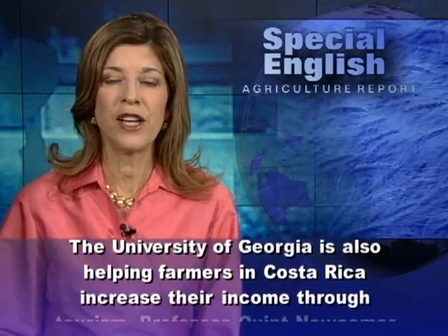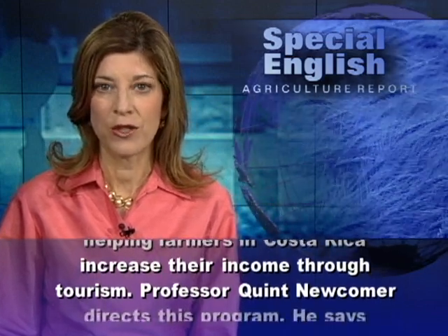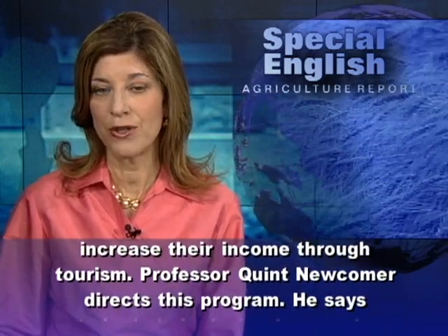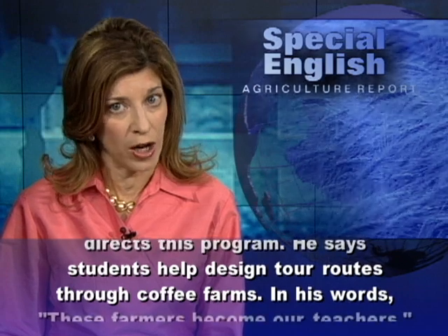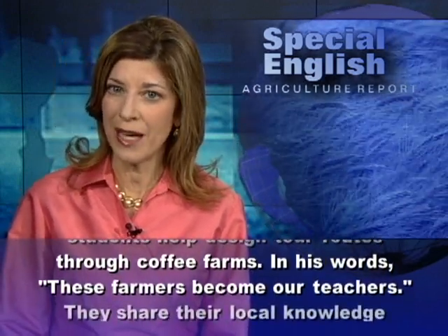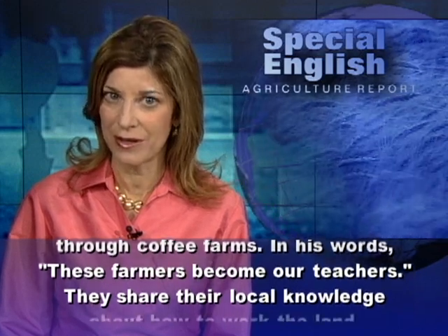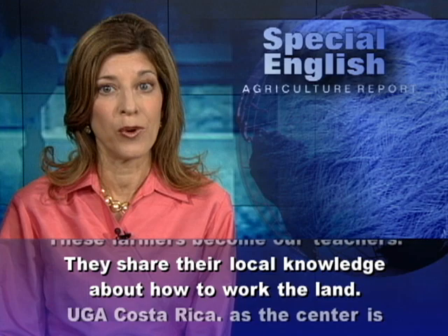The University of Georgia is also helping farmers in Costa Rica increase their income through tourism. Professor Quaint Newcomer directs this program. He says students help design tour routes through coffee farms. In his words, these farmers become our teachers. They share their local knowledge about how to work the land.